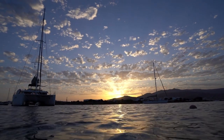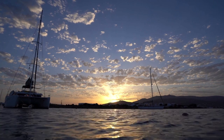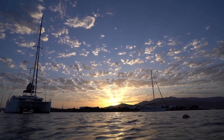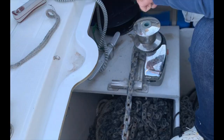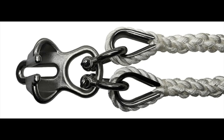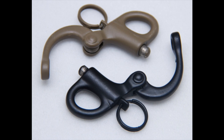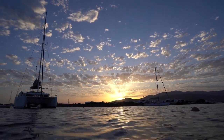Since we own a catamaran with two hulls, we're going to discuss the bridle setup specific to boats with two hulls. Boats have a tendency to swing when on anchor, and at times depending on sea state the swinging can be somewhat jerky. This can make anchoring uncomfortable for the crew, but it can also be dangerous because the jerking motion could cause the anchor to come loose, allowing the boat to drift. The jerking motion can also cause wear and tear on your ground tackle. A bridle is a device that allows each hull to take pressure equally, reducing the tendency to swing and minimizing the jerking motion.